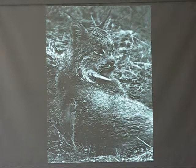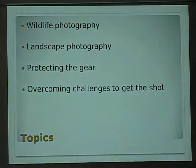So that's what we're going for. I'm going to talk about wildlife photography, landscape photography, protecting your gear, and overcoming some typical challenges that you will encounter if you take your gear outdoors far enough away that you've got to sleep outside.